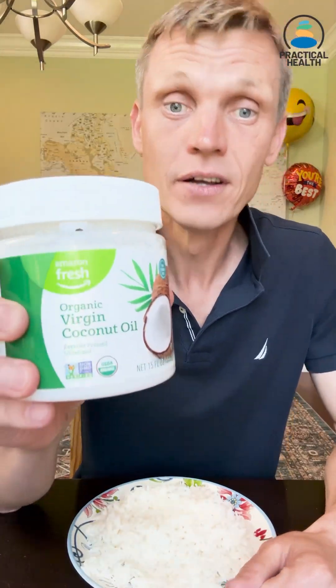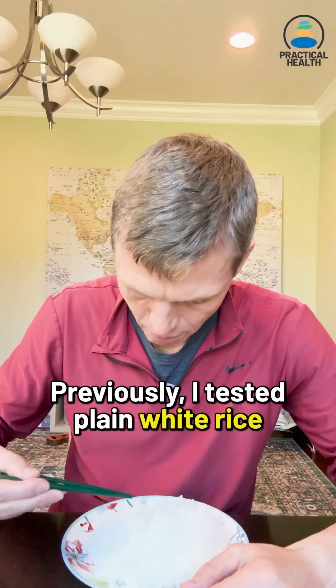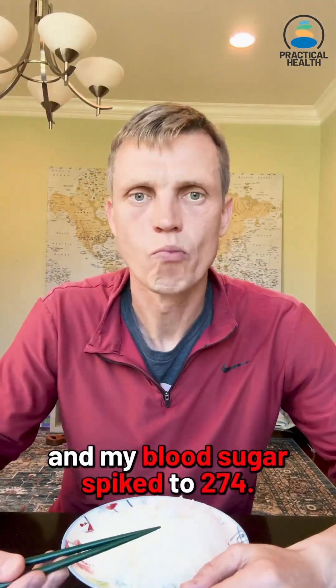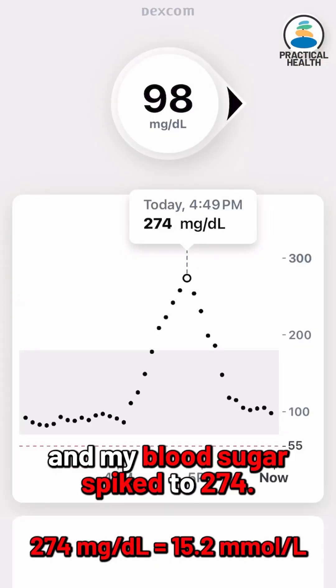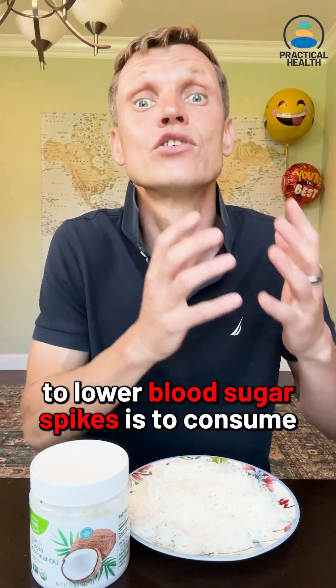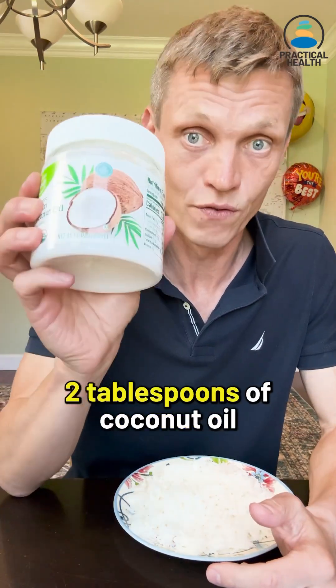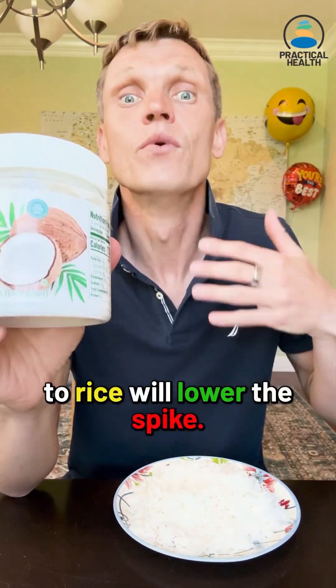Today I'm testing how adding coconut oil to white rice affects my blood sugar through my Dexcom CGM. Previously I tested plain white rice and my blood sugar spiked to 274. As you might know, one strategy to lower blood sugar spikes is to consume foods with fats. So let's see if adding 2 tablespoons of coconut oil to rice will lower the spike.